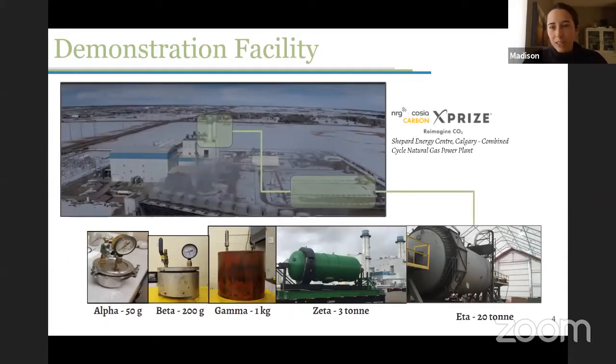Right now we're a top 10 finalist in the NRG COSIA Carbon X Prize. You may recognize X Prize — they've had a lot of media attention as Elon Musk has put together about $100 million for the next carbon prize. But before that, we were in the $20 million prize, which was about carbon utilization rather than carbon capture, and we've been in it for about five years. We just wrapped that up in December and we're awaiting the results.